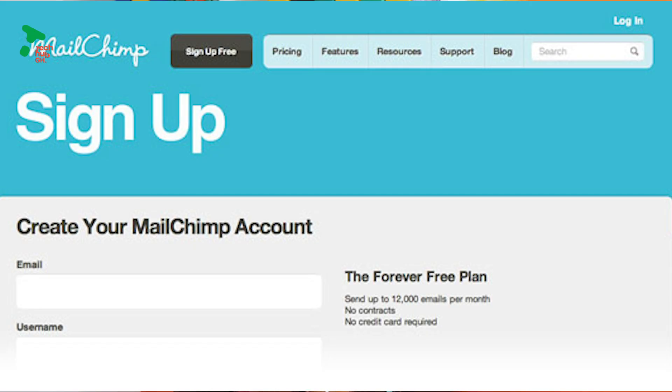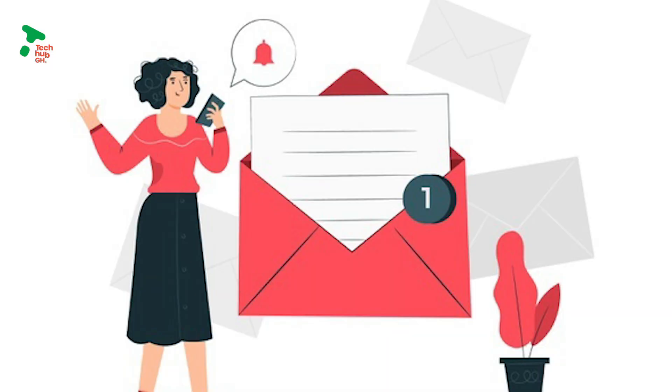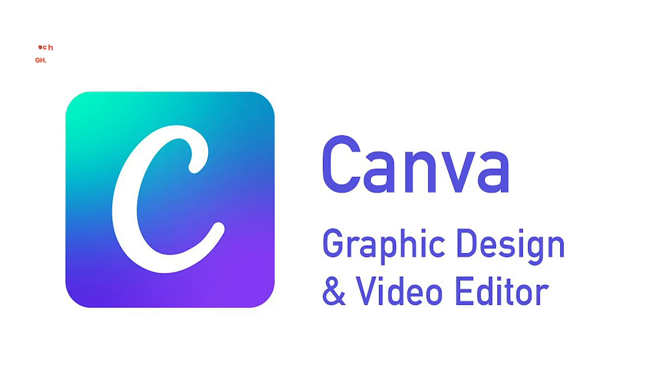Mailchimp also allows you to create a landing page to subscribe new people, especially if you have a newsletter. You are also able to check how many people are opening your emails and actually engaging with it through clickable links you add to your email.